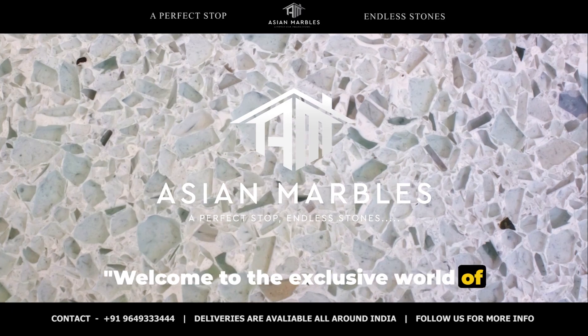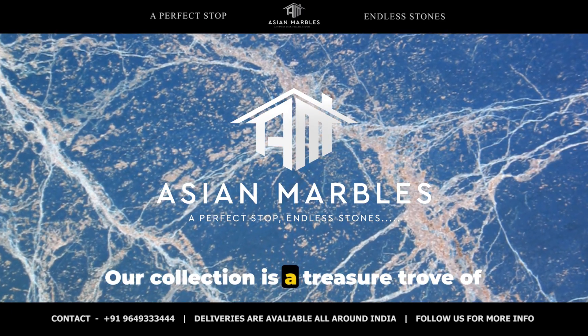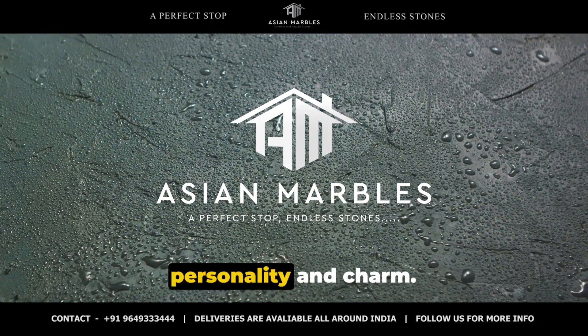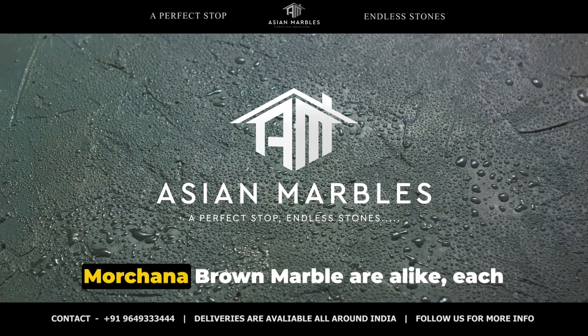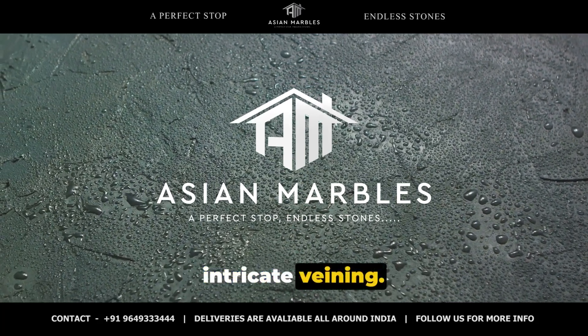Welcome to the exclusive world of Morchana Brown Marble at Asian Marbles. Our collection is a treasure trove of natural masterpieces, each with its unique personality and charm. Just like a fingerprint, no two slabs of Morchana Brown Marble are alike, each revealing its own earthy tones and intricate veining.